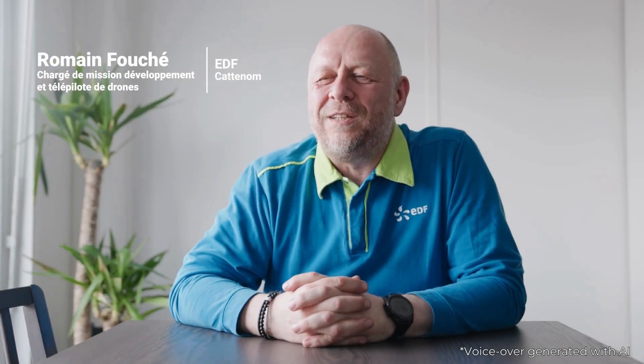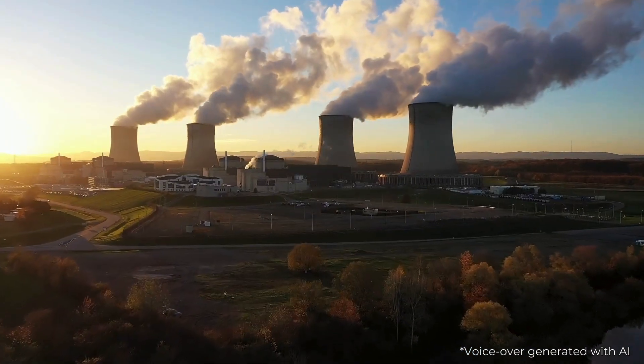Hello, my name is Romain Fouché and I'm in charge of drone development and new technology at the Catanome Nuclear Power Plant. Hello, my name is Anthony Rampello and I've been a project manager at the Catanome Nuclear Power Plant for the past 10 years.